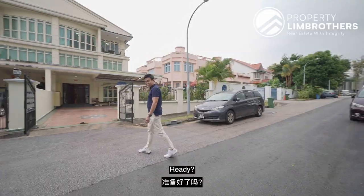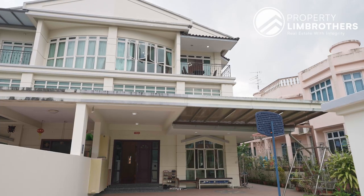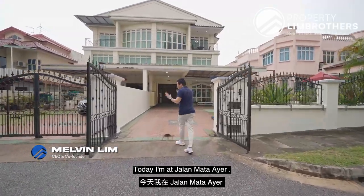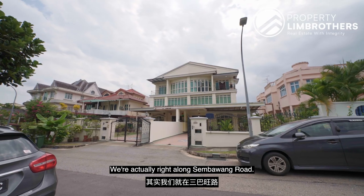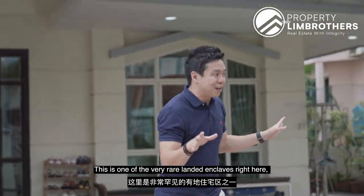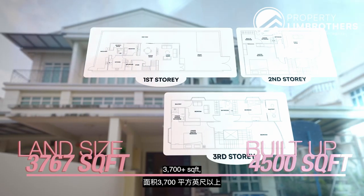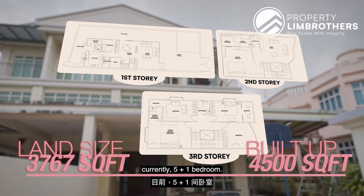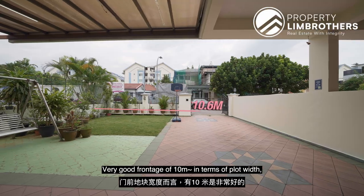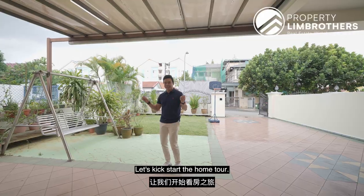Welcome to District 27. Today I'm at Jalan Matahari, right along Sembawang Road. This is one of the very rare landed enclaves here — a pure semi-detached enclave at 3,700 plus square feet. It currently has 5 plus 1 bedrooms, a very good frontage of 10 meters in plot width, and 30 over meters in plot depth. Let's kick start the whole show.